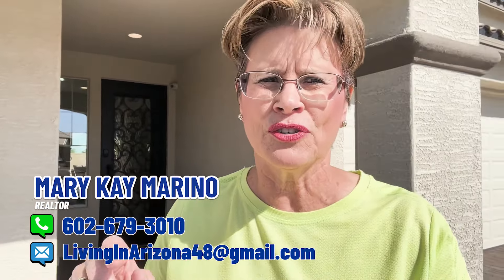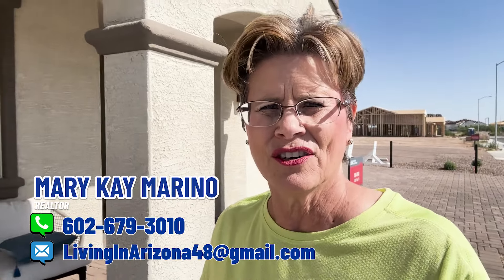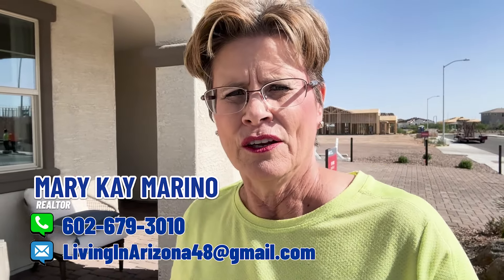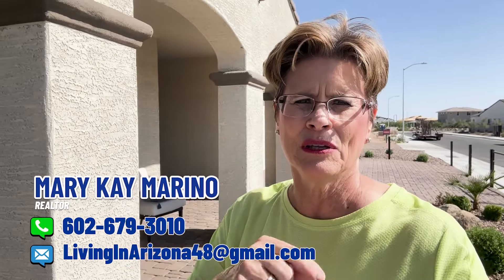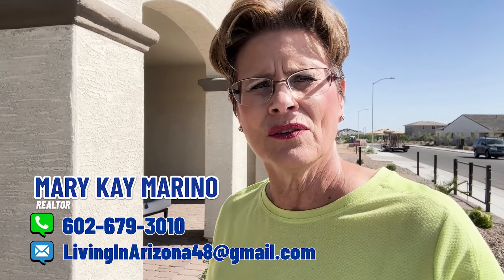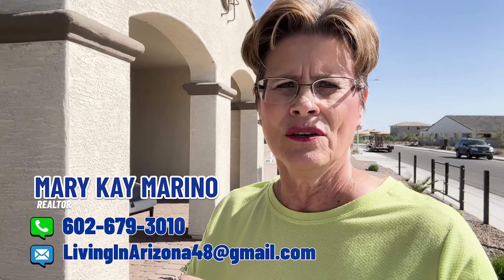Always bring your realtor — bring us with you when you go into any new build. Why? Because as nice as the agent inside will be, they represent the seller and builder, not you. You want somebody who's going to be watching your back from beginning to end — that is exactly what we will do. It's called exclusive representation, and that's what you deserve: somebody watching out just for you and your family.